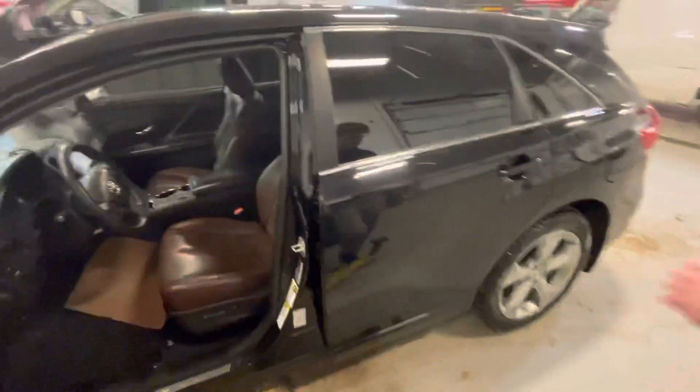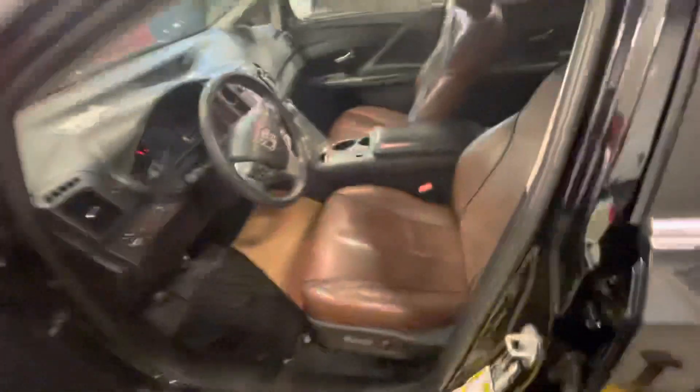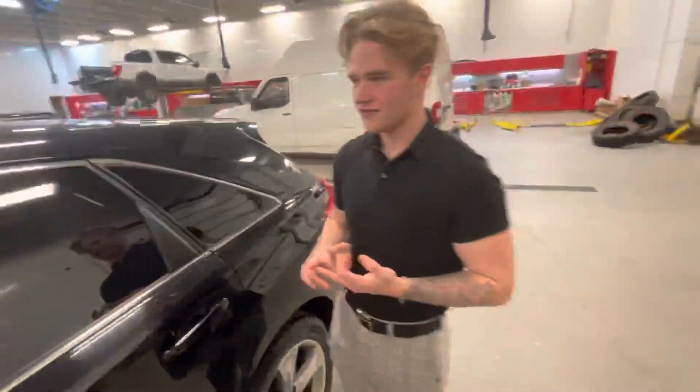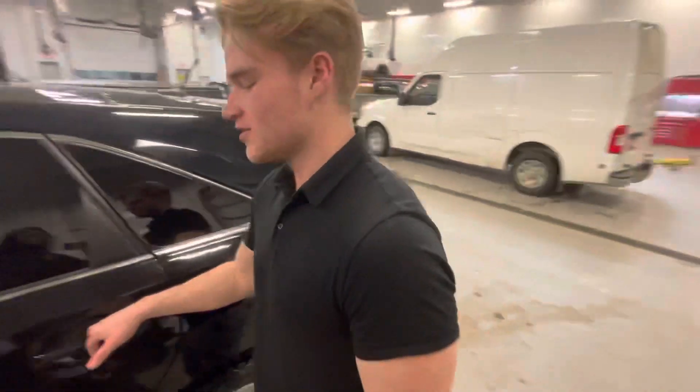Jumping on the interior of this vehicle is where the magic really happens. You get that beautiful brown mahogany leather. Some great features: your heated seats, your backup camera, navigation, and a nice big sunroof up top, and so much more.